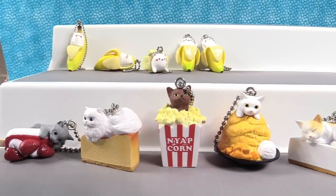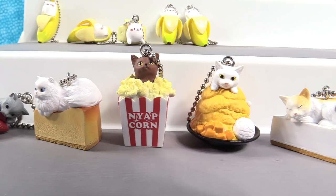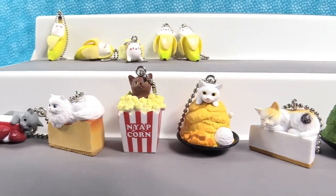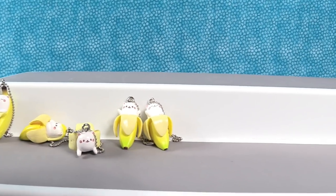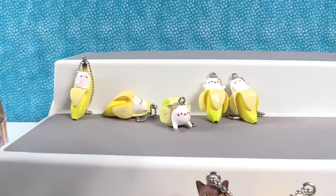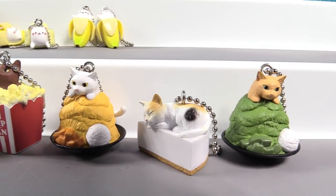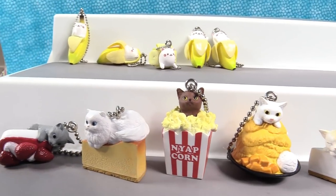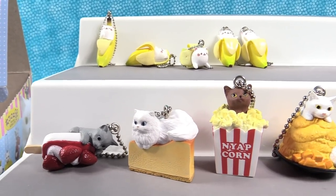We're going to pick a favorite from each series. I'm going to go with the kitty in the popcorn — he wants to take a nap. I like the kitty going ta-da in his perfectly peeled banana. My favorite from the Bananya series is the kitty with the banana up over his head — sleeping bag banana. And my favorite is the calico on the cake because I like calicos. Which one of these figures was your favorite? Pick one from each series or just one overall — we'd love to see your comments. Click the thumbs up button if you enjoyed this or if you like cats, and hit the share button so your friends can see all the kitty cat food goodness.